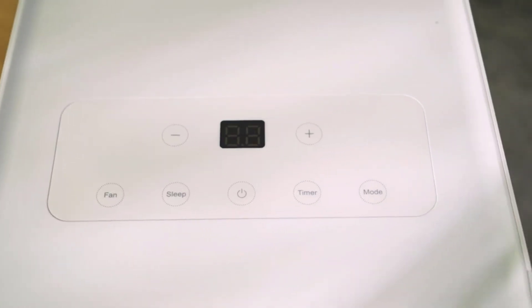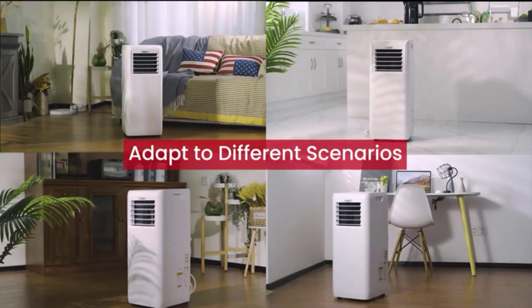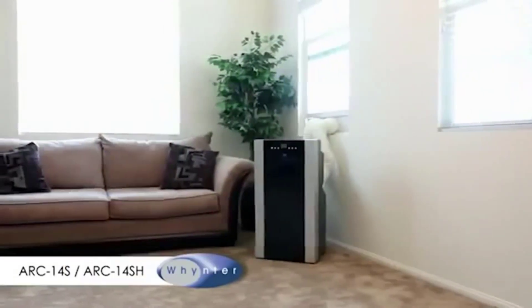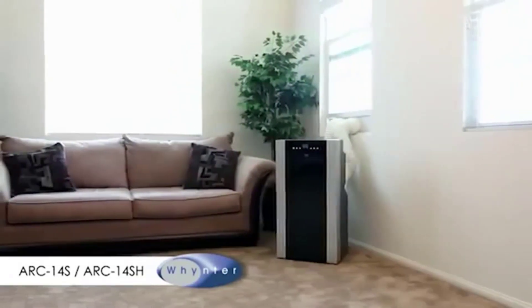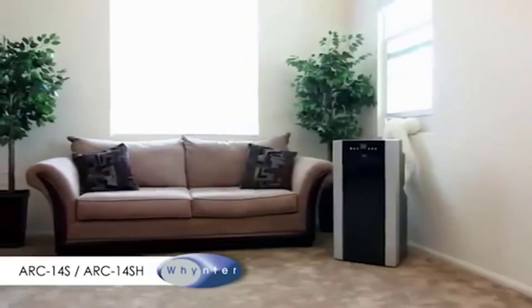Welcome to our video on the best portable air conditioners. With summer just around the corner, staying cool and comfortable is a top priority for many of us. Portable air conditioners are a great solution for those who don't want to install a permanent unit or who live in apartments or smaller spaces.